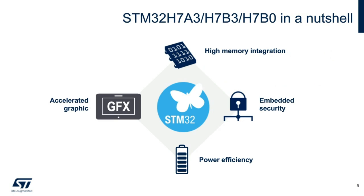So what is the H7A3, H7B3, H7B0 in a nutshell? There are four main pillars on which these product lines were designed. The first is high memory integration. The second is accelerated graphics. The third is power efficiency. And the fourth is embedded security.